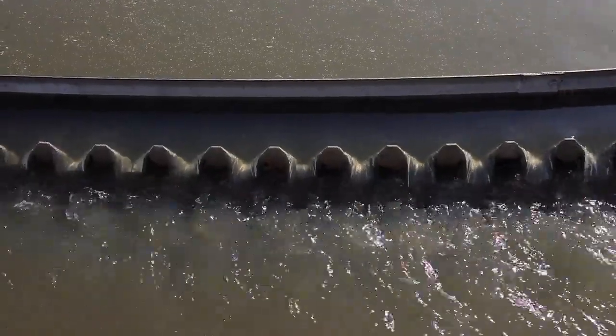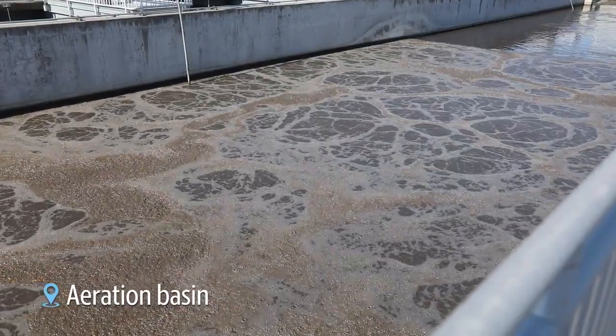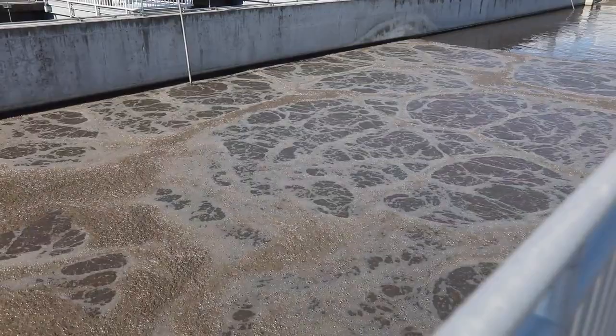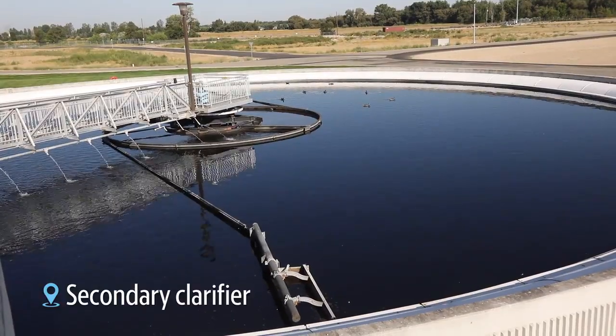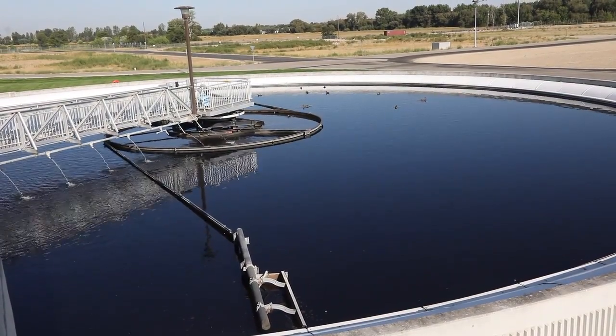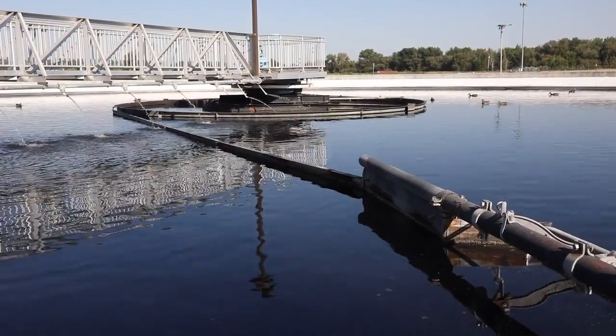The operators and engineers utilize different types of microorganisms to get as many of those pollutants out of this water as they can. This is the secondary clarifier — it looks a lot like the primary clarifier, but the difference is that the heavy stuff settling in this clarifier is actually microorganisms from the aeration basin.